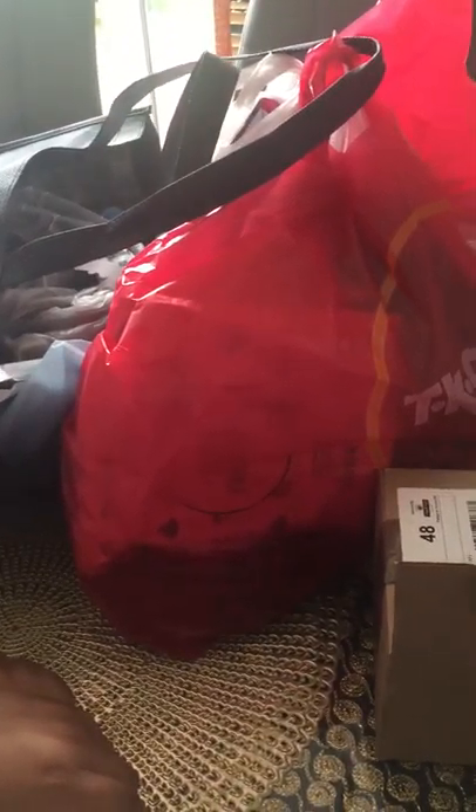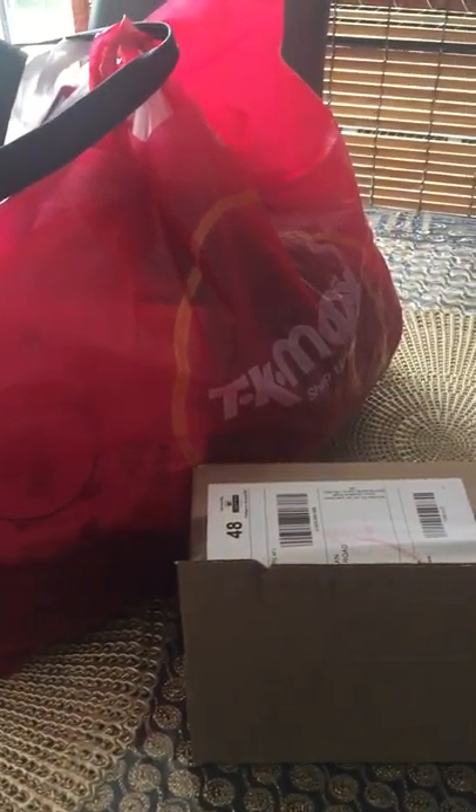Hi everyone, welcome back! I have a collective haul for you guys. The requested video is coming up soon — I promise I'm going to upload that after I complete this one. So I went to a couple of places: TK Maxx, Vista Village, I ordered something from Amazon, and I got a goodie bag as well.